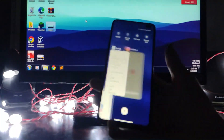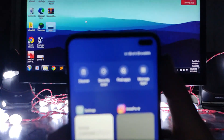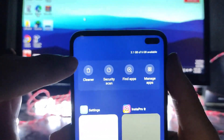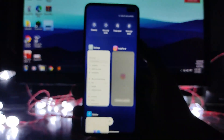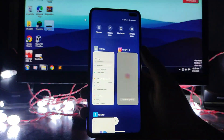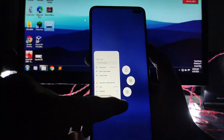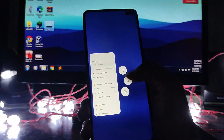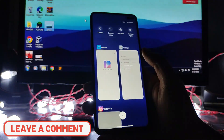If you noticed, the split screen option that was previously available in the recents menu has been removed. The floating window option has also been removed. The split screen itself is still working, but those shortcut options in the recents menu are gone.